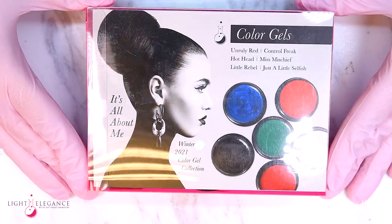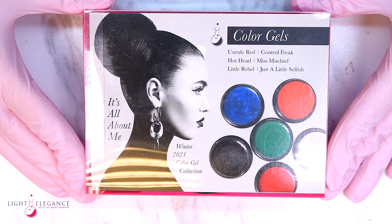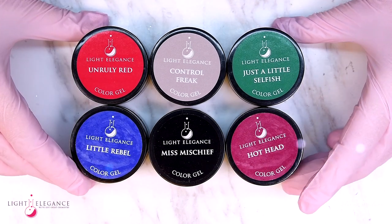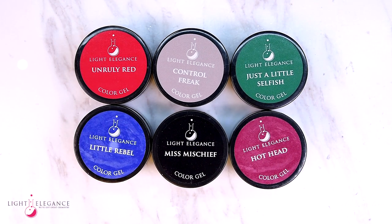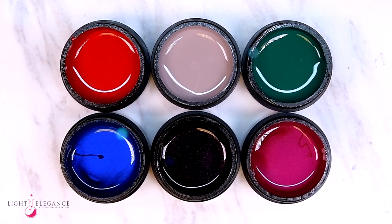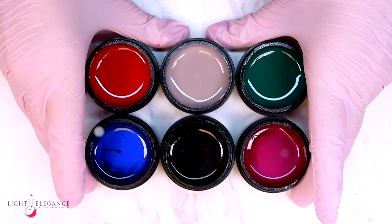This winter's Light Elegance collection is inspired by the fun, festive, and just a little feisty sides of us that tend to show themselves during the holidays. The motto of this collection is classic colors with attitude, and it encourages you to embrace your guilty pleasures and unruly traits and to just unleash them from time to time.